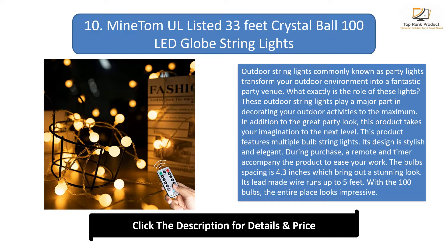This product features multiple bulb string lights. Its design is stylish and elegant. During purchase, a remote and timer accompany the product to ease your work. The bulb spacing is 4.3 inches, which brings out a stunning look. Its LED wire runs up to 5 feet, and with 100 bulbs, the entire place looks impressive.